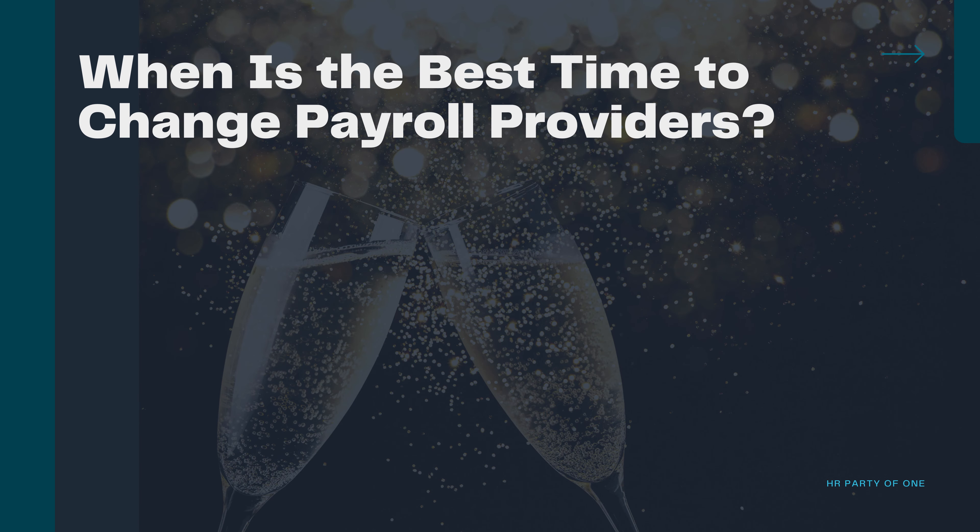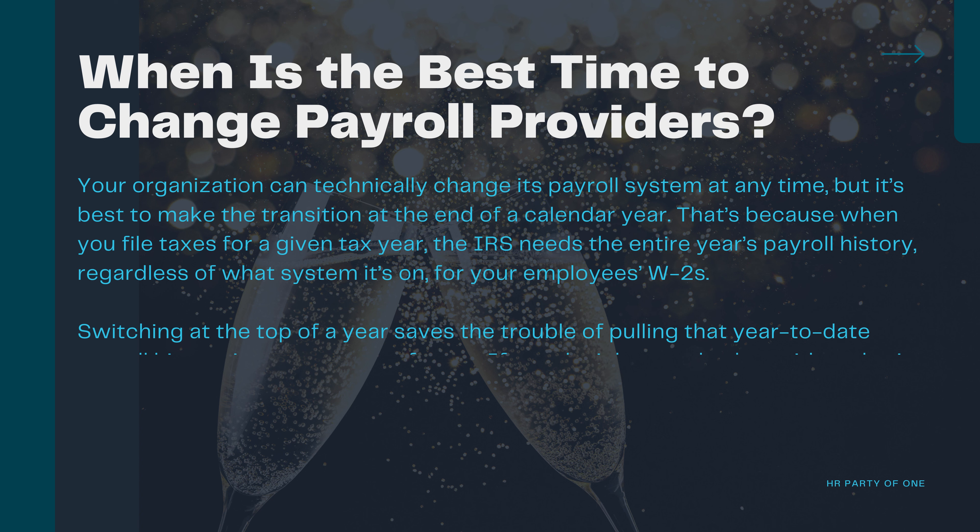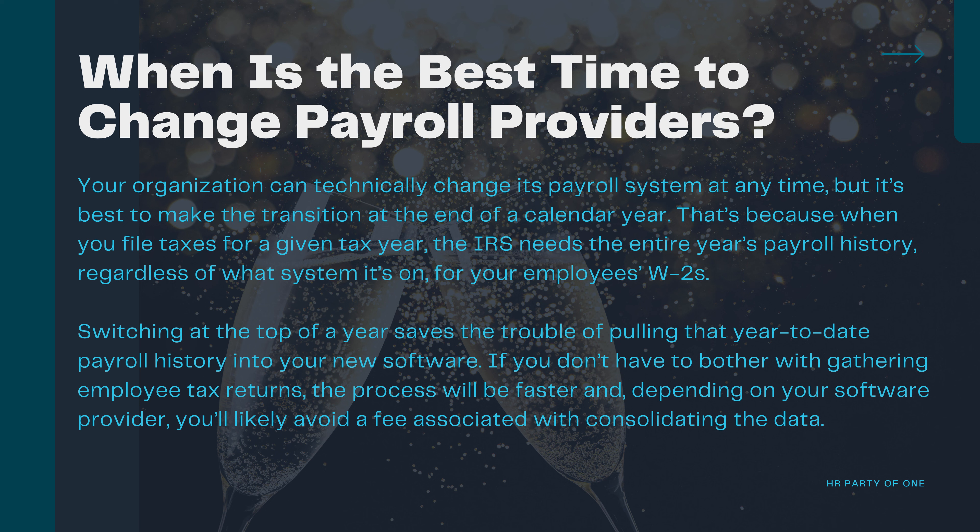When is the best time to change payroll providers? Your organization can technically change its payroll system at any time, but it's best to make the transition at the end of a calendar year. That's because when you file taxes for a given tax year, the IRS needs the entire year's payroll history — regardless of what system it's on — for your employees' W-2s. Switching at the top of a year saves the trouble of pulling that year-to-date payroll history into your new software, and you'll likely avoid a fee associated with consolidating the data.